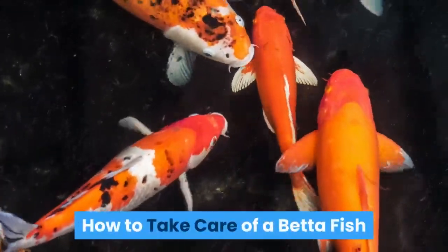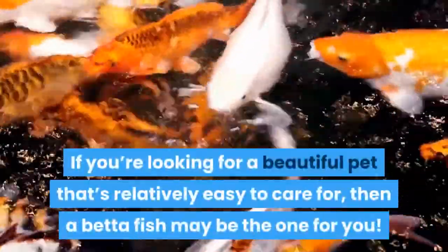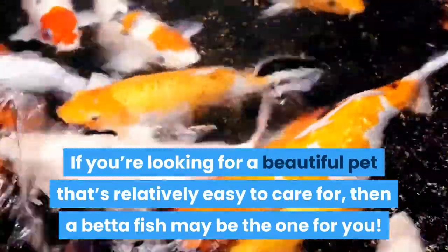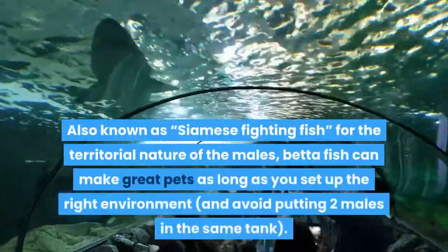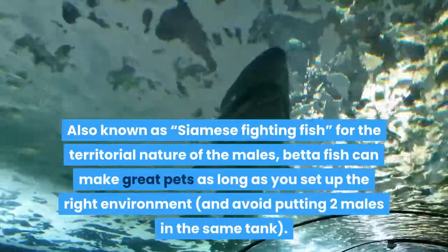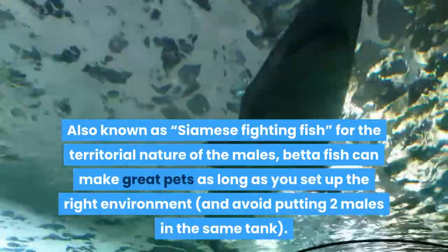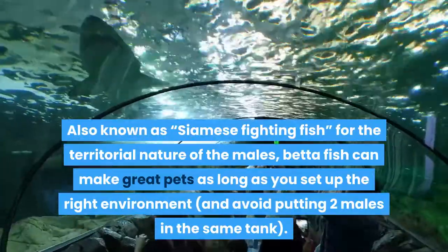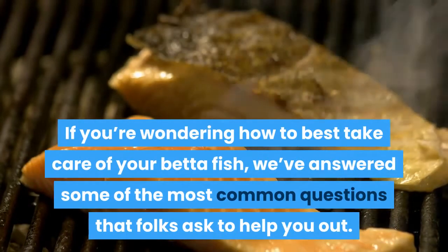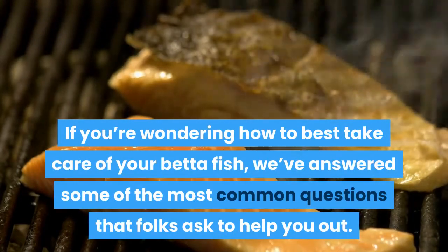How to take care of a betta fish. If you're looking for a beautiful pet that's relatively easy to care for, then a betta fish may be the one for you. Also known as Siamese fighting fish, for the territorial nature of the males, betta fish can make great pets as long as you set up the right environment and avoid putting two males in the same tank. If you're wondering how to best take care of your betta fish, we've answered some of the most common questions that folks ask to help you out.